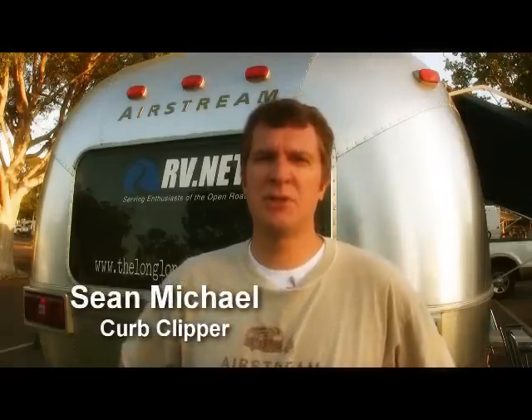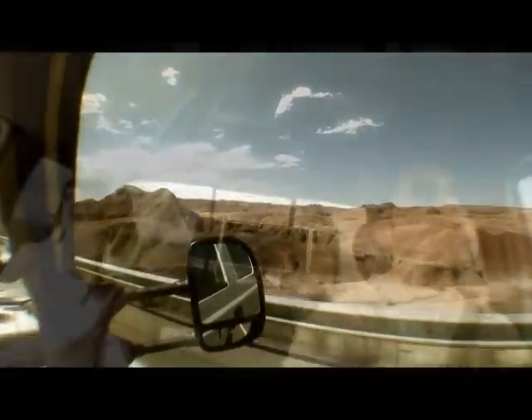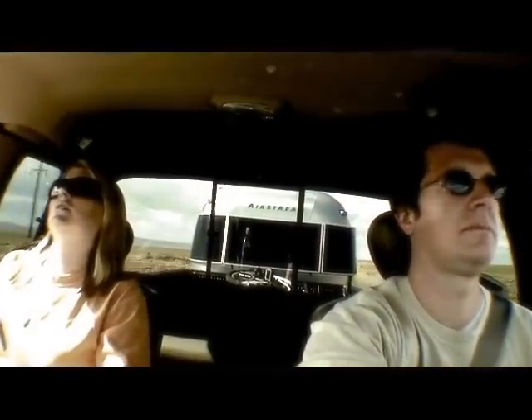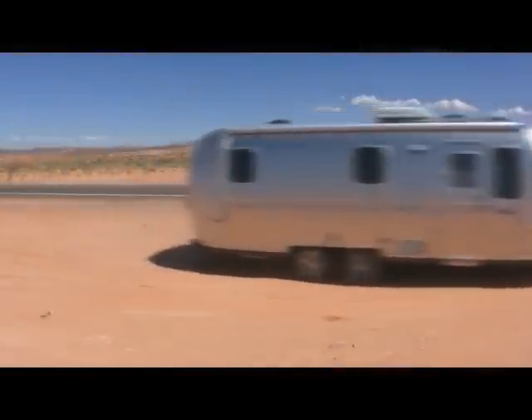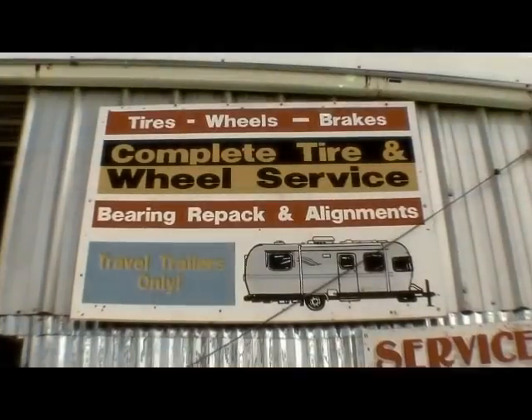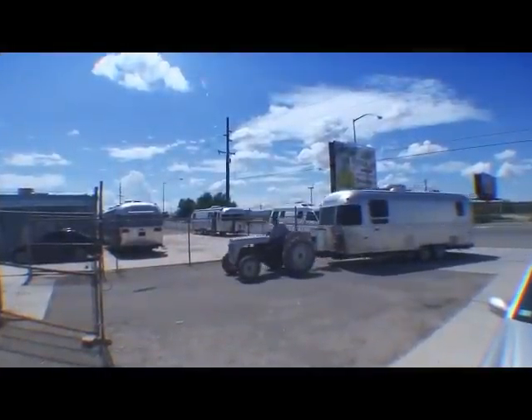After suffering through suspicious tire wear for several months, we finally hauled our Airstream to someone who could get to the bottom of the problem. These guys were experts in trailer axle repair, and as you can see, it was a bit of a job.